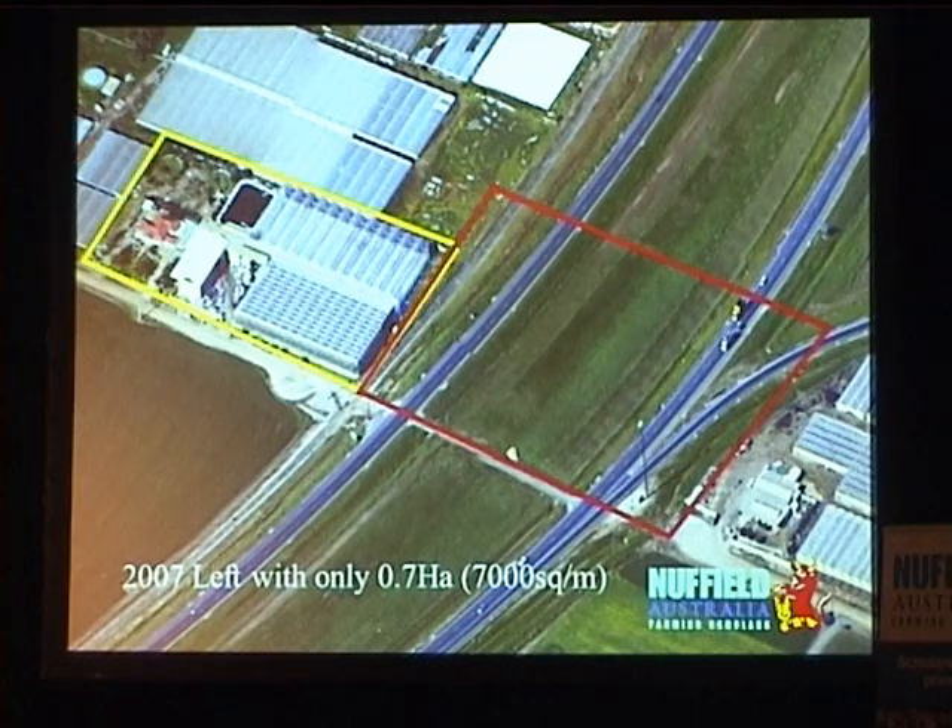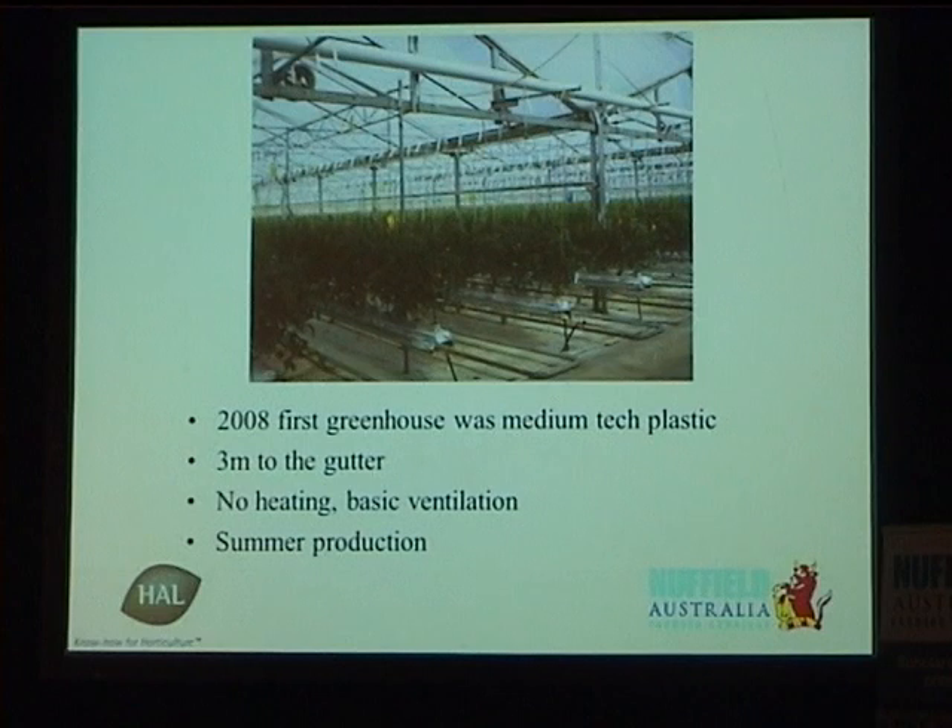So what were we to do? At the time I was living in Sydney, and my father called me and asked me if I wanted to go home and start a business with him in hydroponics. I definitely came back. In 2008 we built our first greenhouse — it was a medium-tech plastic, 3 meters to the gutter, no heating, very basic ventilation, and we aimed for summer production.